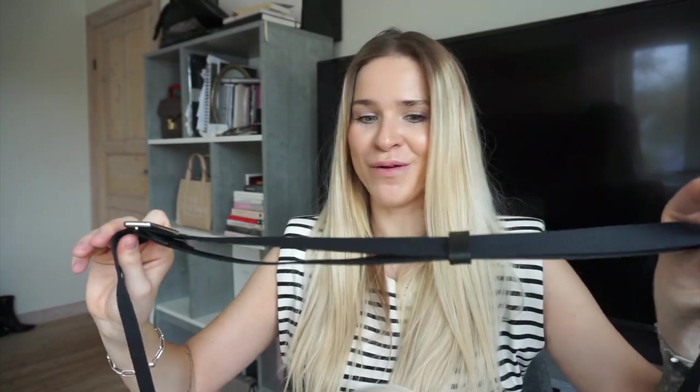One thing to note about the crossbody strap: it is adjustable, but I experienced it getting longer and longer while walking in the city — by the end of the day it was almost down to my knees. You can always readjust it, but if it keeps getting looser over time that would bother me. I hope Marc Jacobs or Minso would be open to exchanging it if that becomes an ongoing issue. That's really the only negative I have about this bag.